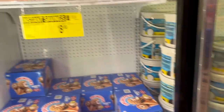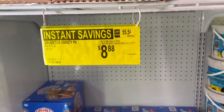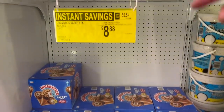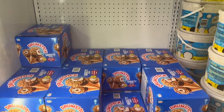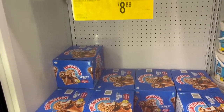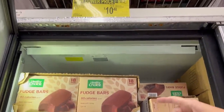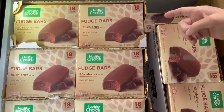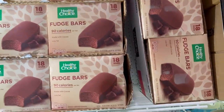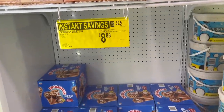Why is there so much ice cream on sale? The Drumstick variety pack — you get 16 in the box for $8.88, about 55.5 cents per Drumstick. The only thing I don't like about these is the nuts on top. If you want something healthier, the Healthy Choice Fudge Bars are $1.20 off as a new lower price to $10.48 — 18 bars at about 58 cents a bar and 90 calories each.